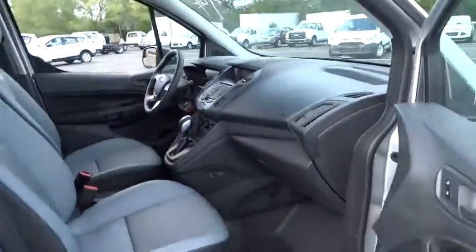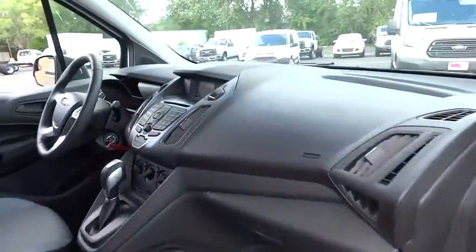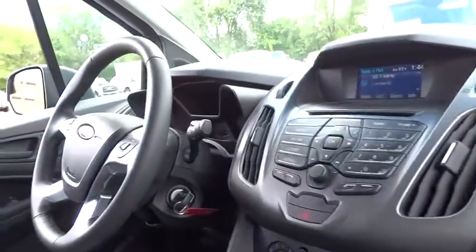Stability control. Traction control. Keyless entry. Anti-lock braking system. Power steering.